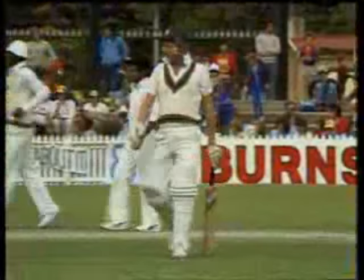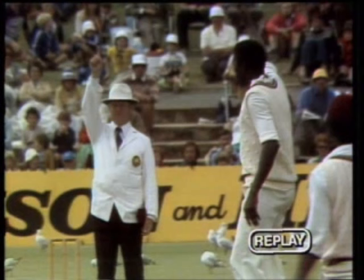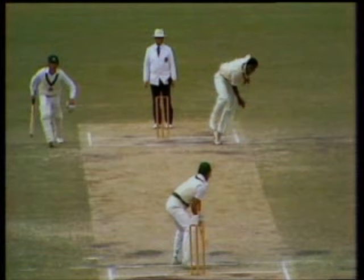Joel Garner has picked up another wicket there — Kim Hughes LBW for 11. Australia now 5 for 98. Drinks are coming out. Hughes surprised by the ball keeping down a little bit, expecting that ball to go a long way down the leg side. An opinion which umpire O'Connell did not share — he seemed to think that ball was hitting leg stump. The angle was pretty pronounced, and Hughes was not too pleased as he left the crease. 5 for 98.